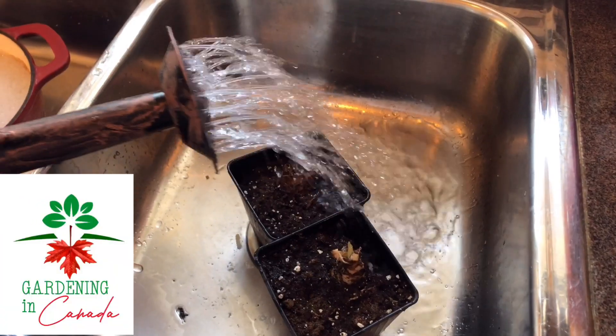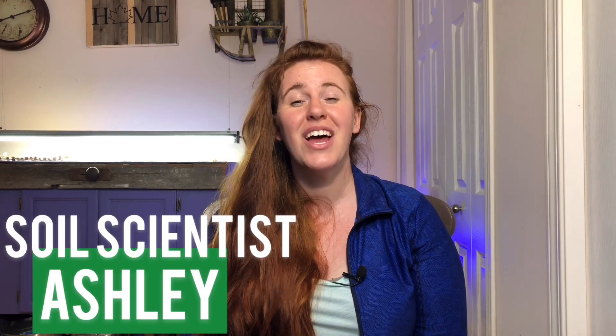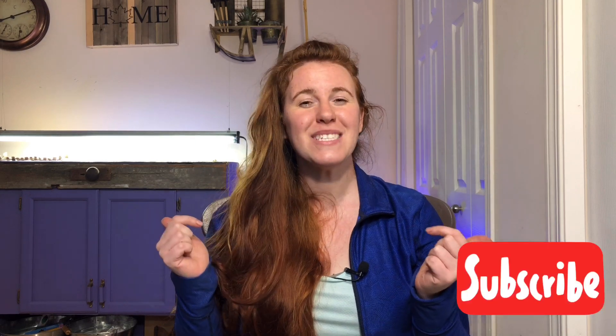Are you worried about fertilizer burn, or have you maybe already caused it? Well, if that's the case, this video is for you. Hello Canadian gardeners, cool climate gardeners, and gardeners of the extremes. My name is Ashley and I'm a soil scientist. On this channel we take the science and apply it to plant care and the garden. Be sure to hit that subscribe button, give this video a thumbs up, and let me know in the comments what zone you're in and if you've ever experienced fertilizer burn.